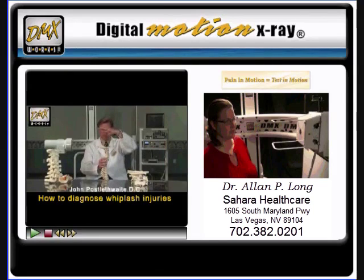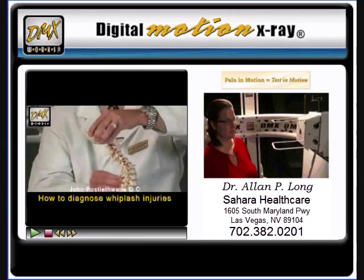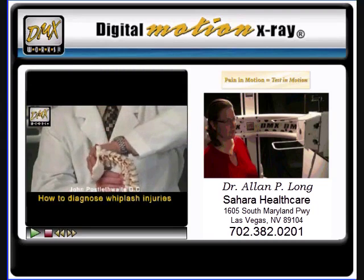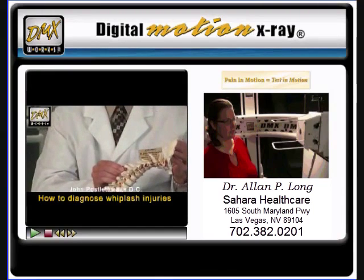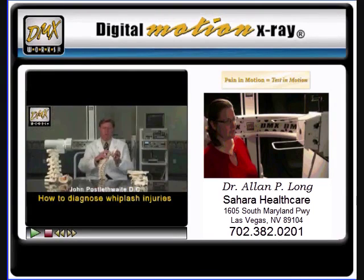What happens to the bowling ball, or the skull, during a whiplash is when we're hit from the rear, the shoulders are pushed forward. The head, according to physics, does not move, and it actually forms an S-shaped curve, and then it slingshots backwards and then back forward.